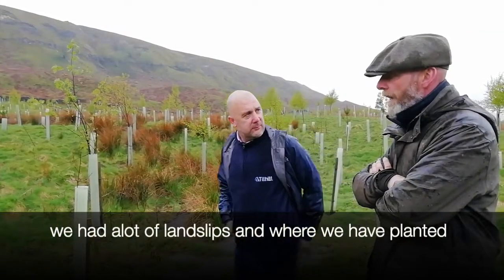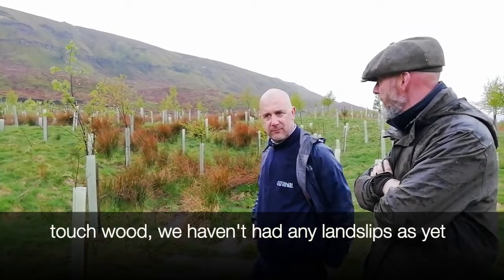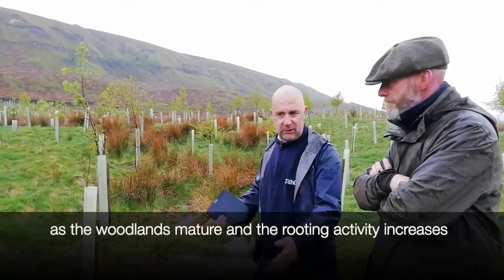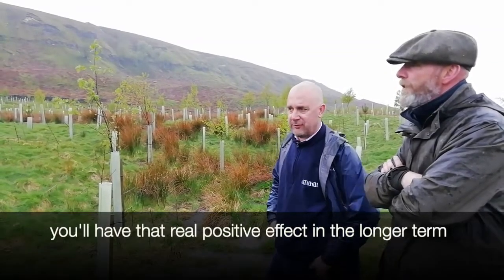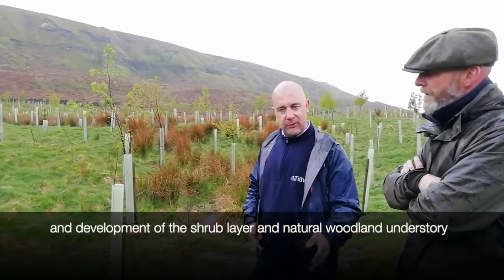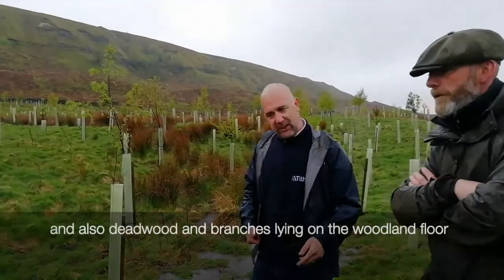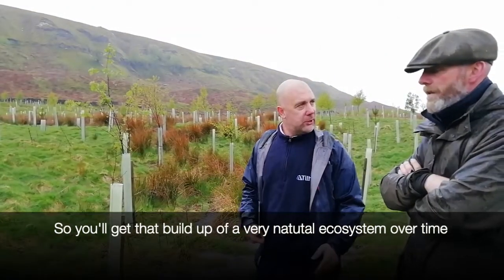Where we planted such woodland, we haven't had any landslips as yet. As the woodlands mature and the rooting activity increases and the root span of each tree knits together, you'll have that real positive effect in the longer term. And you get a natural woodland understorey and a greater variety and development of the shrub layer, as well as dead wood and branches lying on the woodland floor, so you'll get that buildup of a very natural ecosystem over time.